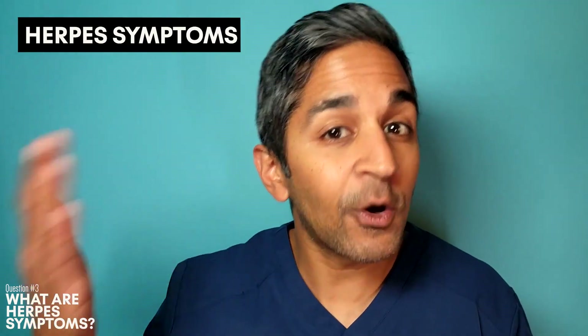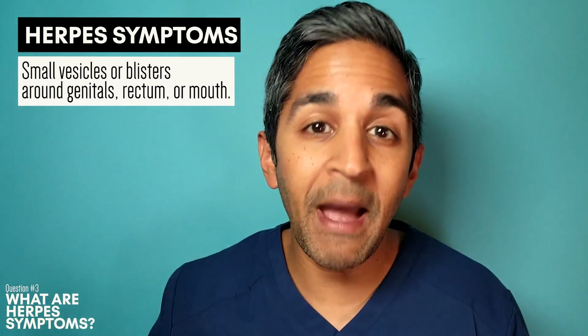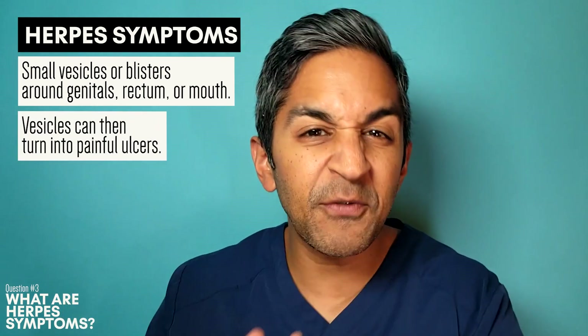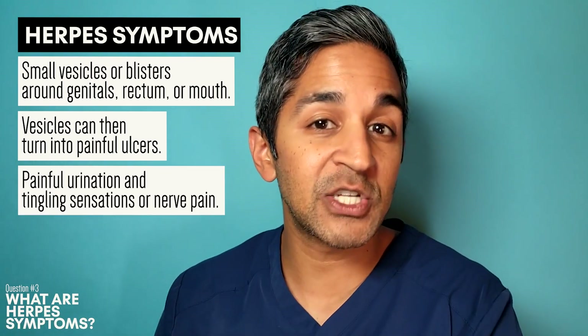Oftentimes symptoms may appear really mild or someone may be completely asymptomatic. The telltale rash of genital herpes may look like small blisters or vesicles that appear around the genital, rectum, or mouth. Sometimes these vesicles will actually turn into ulcers, become painful, and take days or even weeks to heal.